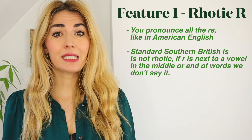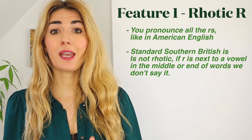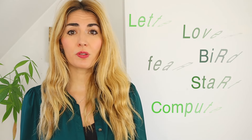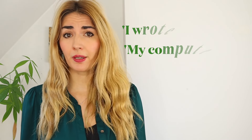So that brings me nicely to our first feature, which is the rhotic R. Southern Irish is rhotic, which means that basically you pronounce every R that you see. So you won't be saying 'or', you'll be saying 'or'. You won't be saying 'more', you'll be saying 'more'. Let's have a look at some examples: letter, lover, computer, start, fear, heard, bird. We could try these sentences: 'I wrote her a letter.' 'My computer's not working.' So basically you're adding in all your R's, not like standard Southern British where they're very often not pronounced. So if you want to mimic an Irish accent, that is the first thing you need to do — bring in all the R's if your accent isn't rhotic.